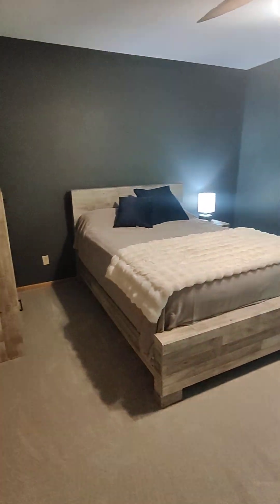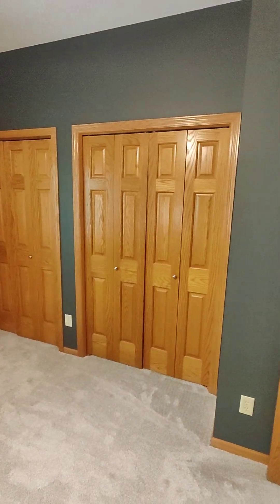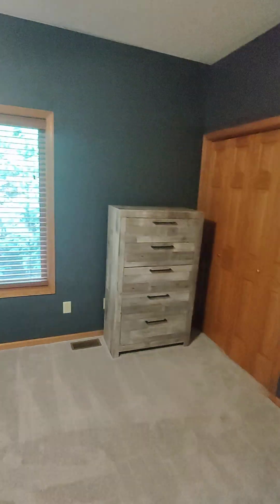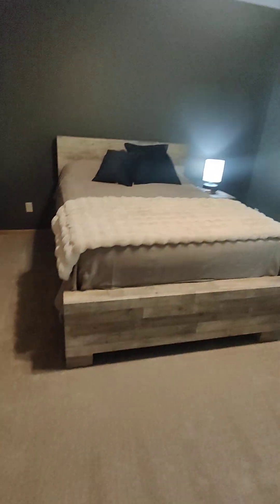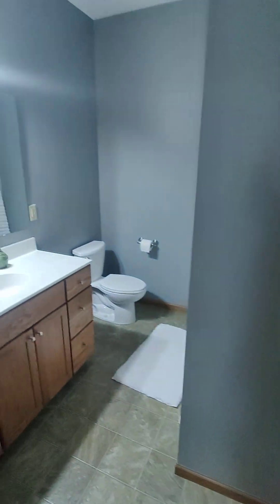Here's the main floor bedroom. His and her closet space, or whatever. Carpet's clean — actually the carpet is brand new. Brand new carpet throughout, and freshly painted throughout.